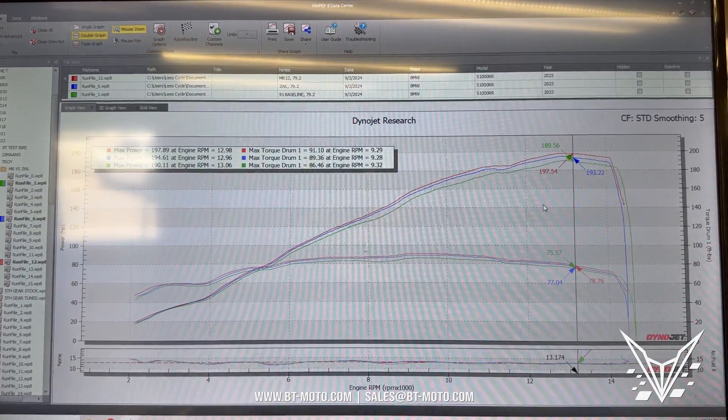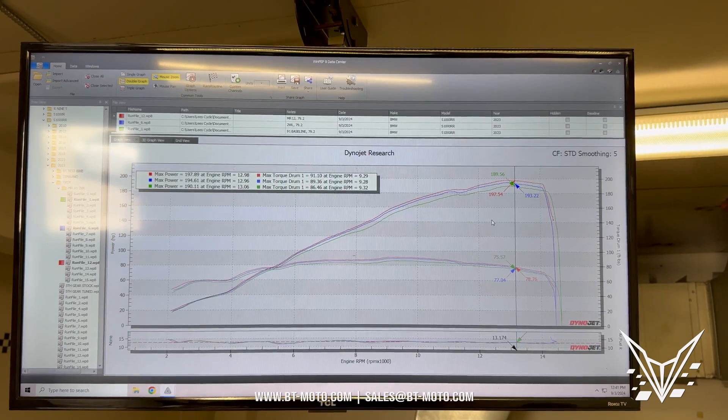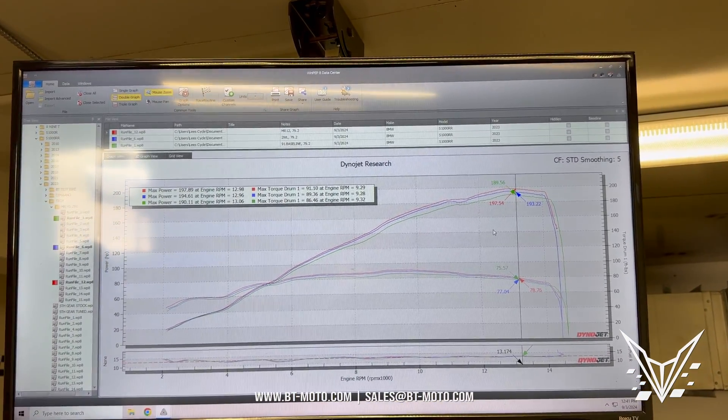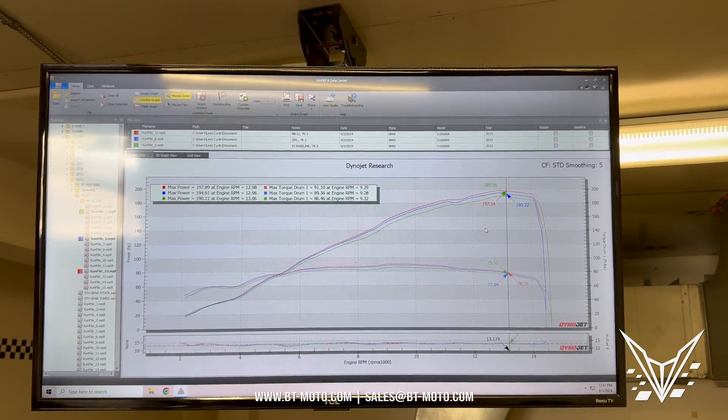With MR12 we've actually had world record bikes — meaning world record super stock with R-Tuning. The fastest in the world is a BMW S1000RR with R-Tuning and MR12, running a 170-mile-per-hour trap. That is ridiculous on a stock wheelbase setup.